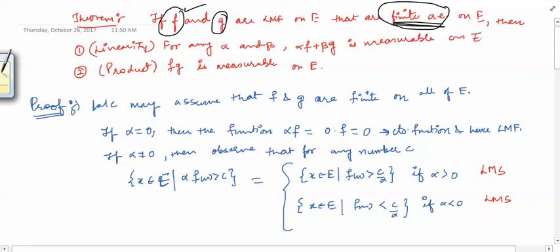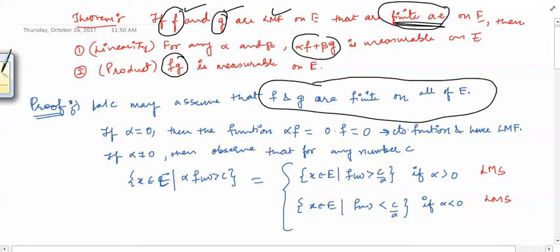We will prove that if f and g are Lebesgue measurable functions, then their linear combination — for any real numbers alpha and beta — alpha f plus beta g is a measurable function on e, and further the product of two measurable functions is a measurable function on e. Because of the last video we can assume there is no problem in defining the sum and product of the functions. Since f and g are finite almost everywhere, null sets don't make much difference, so we can assume f and g are finite on all of e.